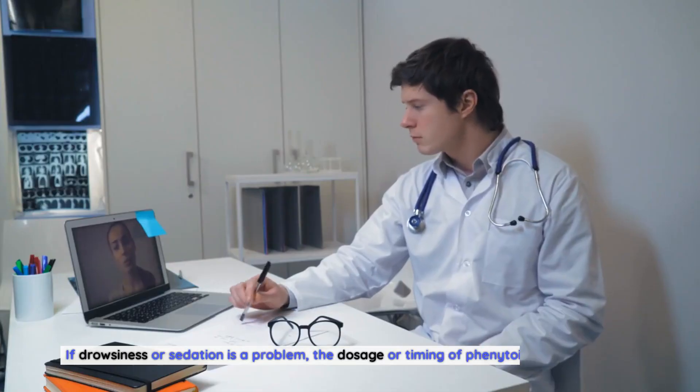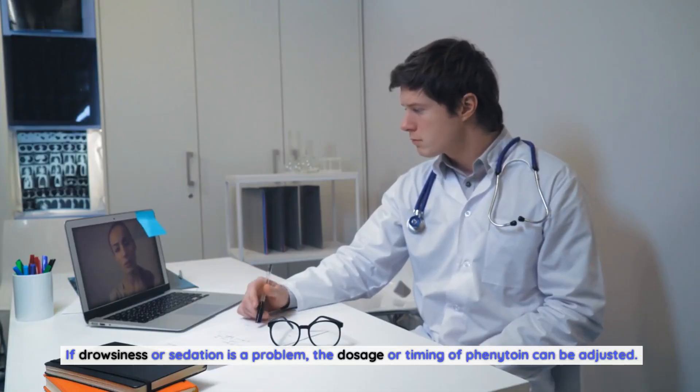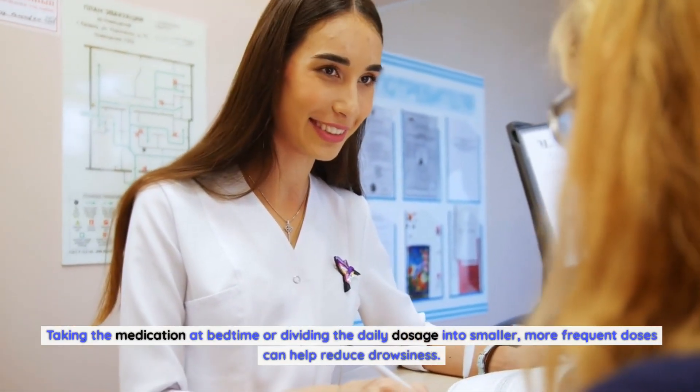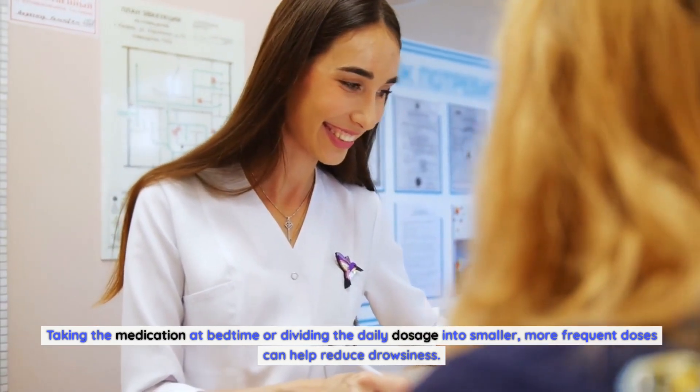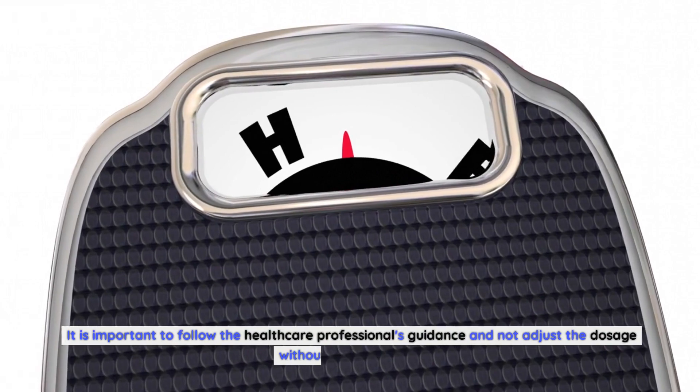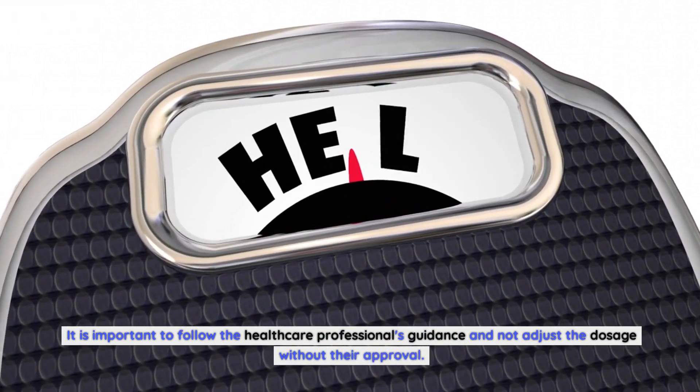If drowsiness or sedation is a problem, the dosage or timing of phenytoin can be adjusted. Taking the medication at bedtime or dividing the daily dosage into smaller, more frequent doses can help reduce drowsiness. It is important to follow the healthcare professional's guidance and not adjust the dosage without their approval.